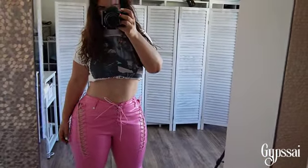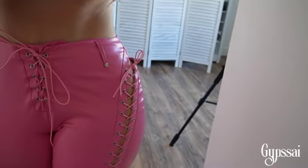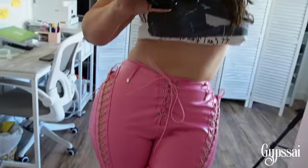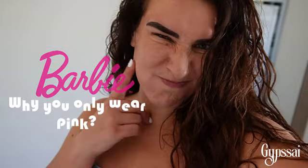By the way, these little pants are fitting me now but they didn't fit me two weeks ago — so I'm extra happy because this Barbie is finally losing some weight! It's actually been 61 pounds already that I've lost.